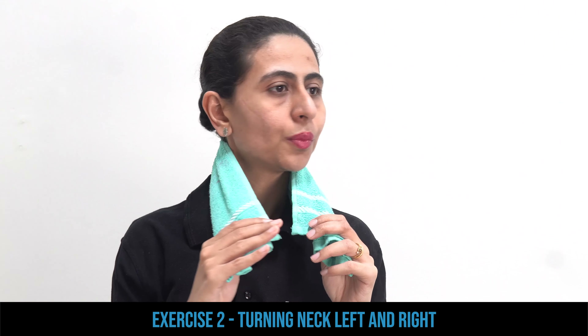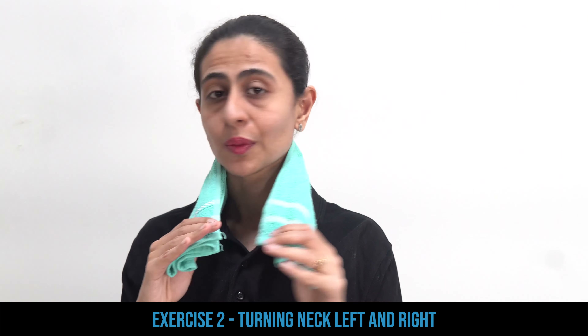For the second exercise, keep your hands holding the towel the same way, but this time you will do a no movement — turning your neck side to side. When you are turning, you are also giving assistance and support with your hand for this movement. Do 10 repetitions. Remember, the pain should not be there when you are doing this exercise — if the pain starts, just come back.